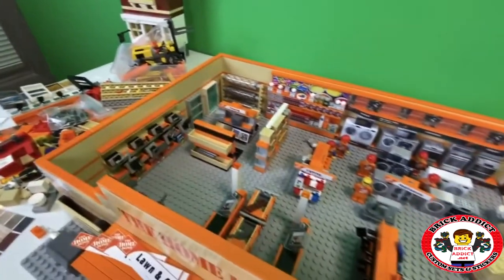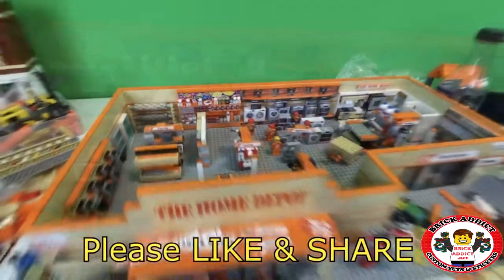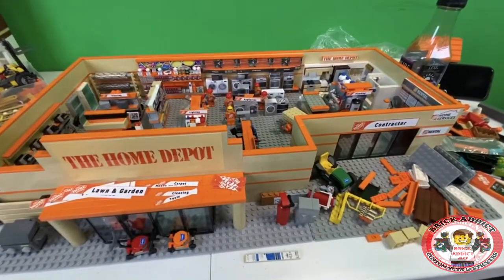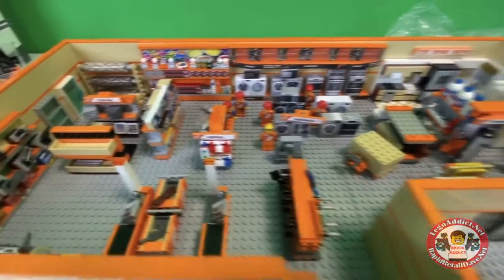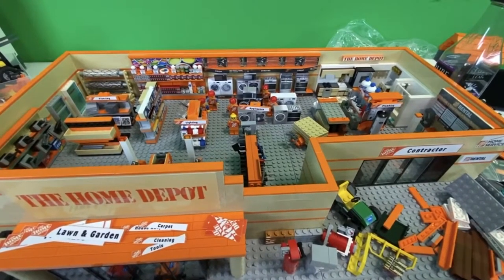Who knows where it's going to end up, but we're trying to go as epic as those sections, kind of like the back wall. So what do you think? What would you like to see? What are your favorite parts? Let me know — that's why we're here. We'll see y'all soon, brick addicts.